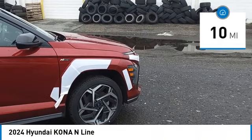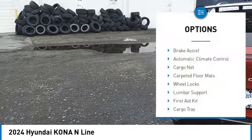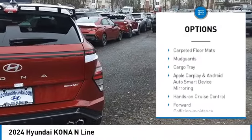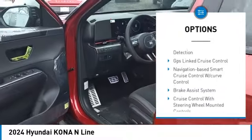This vehicle has less than 100 miles. Here are some of this vehicle's great options: brake assist, automatic climate control, cargo net, carpeted floor mats, wheel locks, lumbar support, first aid kit, and cargo tray.